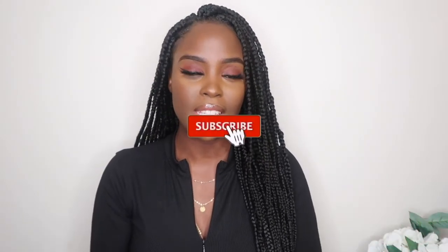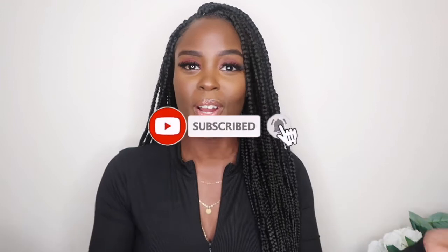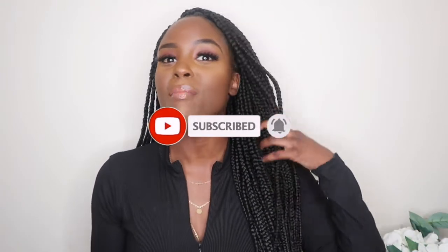Hey guys, welcome back to my channel. It's your girl Nadine, and welcome back to a brand new video. If you're new here, welcome, and don't forget to hit that subscribe button and join the family. I'm back with another tips and advice video giving you guys some tips on how to successfully pass your essays while you're studying midwifery.